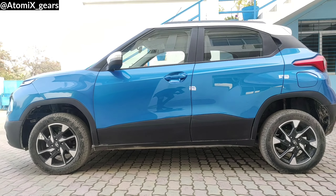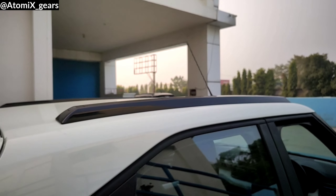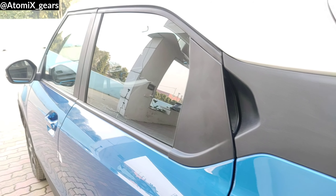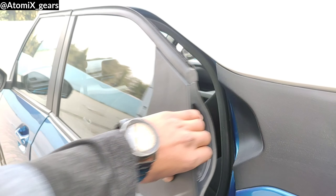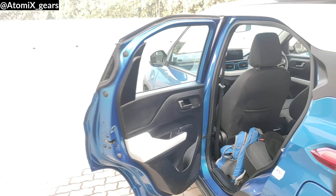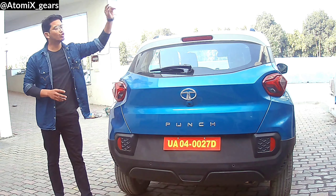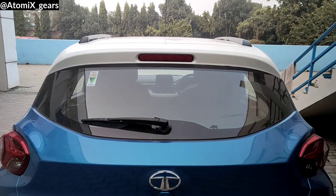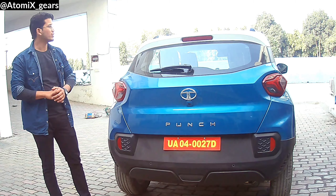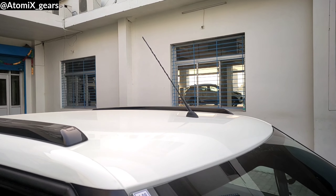For the doors, you get 90-degree wide opening doors with automatic ORVMs and door cladding on the outside. You also get a request sensor on the driver-side door handle. Roof rails are available on the roof. For the rear door, the handle is placed just behind the rear window, which is quite similar to the one on the new Swift. At the top rear, there is no shark fin antenna — instead, you have the magic wand antenna at the front.